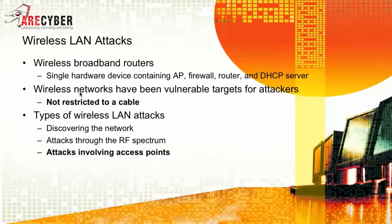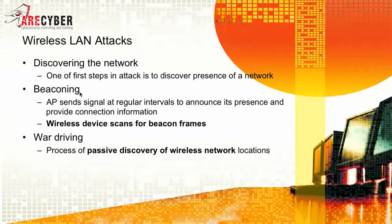Wireless networks have been vulnerable to targeted network attacks because they're not restricted to a cable — it's hard to secure air. The types of wireless LAN attacks are discovering the network, attacks through the RF spectrum itself, and attacks involving access points. The basic vulnerability of the wireless LAN is being able to see it or discover it. All access points do what's called beaconing, and wireless devices scan for these beacon frames — done by an activity called war driving, which is the process of passive discovery of wireless networks and their locations.